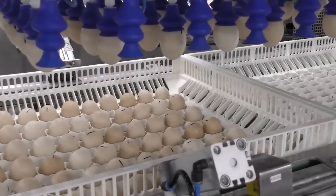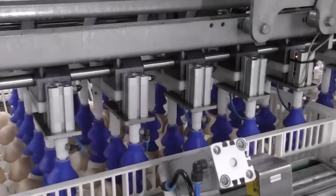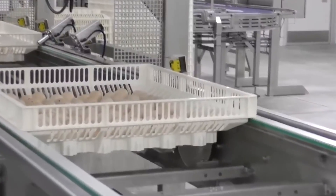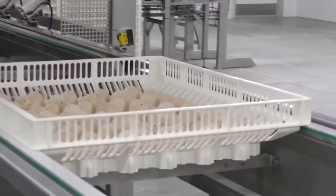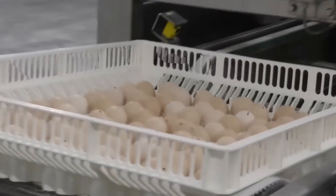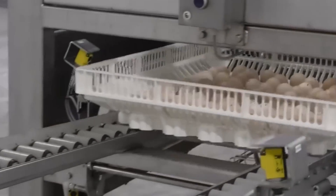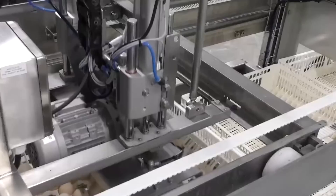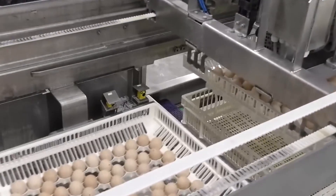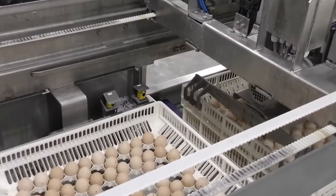Another important player in egg packaging technology is the Prinzen PSPC-30. While the Sanovo Palletizer is designed for large factories where efficiency and volume are crucial, the Prinzen PSPC-30 is perfect for smaller operations. It quickly and gently packs eggs, making sure they experience minimal movement that could cause damage. This machine focuses on offering excellent protection for the eggs, keeping them safe during transportation and storage.